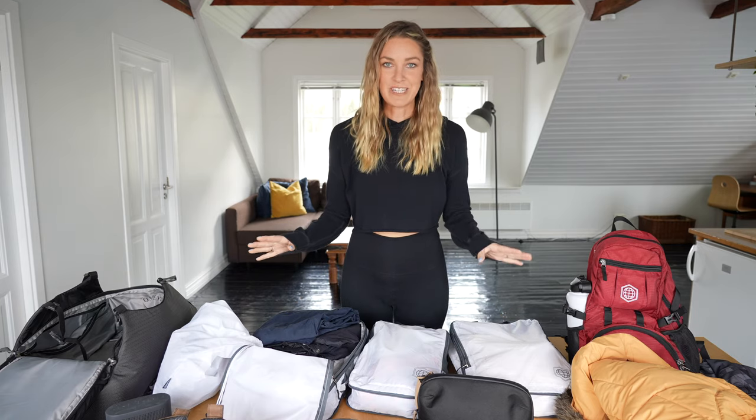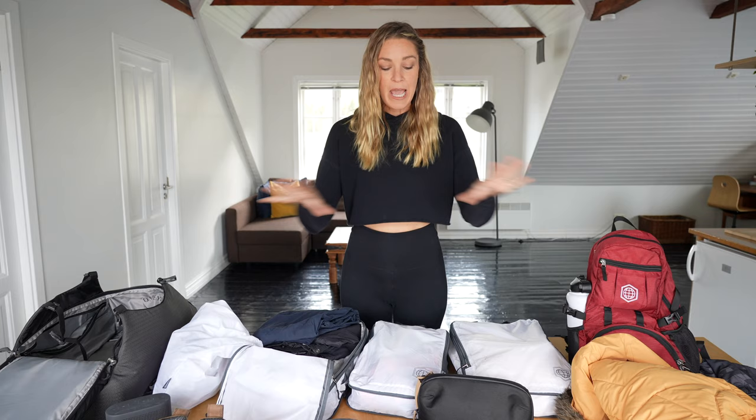We're girls — we tend to overpack, and throw in a cold weather destination and all of a sudden you've got a packing nightmare. I'm Finn, one of the co-founders of Trip Travel Gear, and today we're gonna pack for your upcoming Iceland trip.